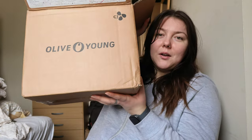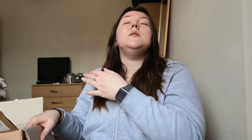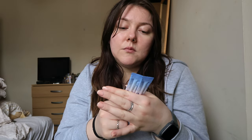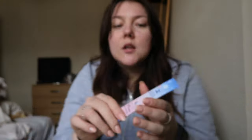Here we are — there's my Olive Young parcel. So this time I haven't bought anything skincare related. I got two freebies, which I believe is the Intensive Brightening Sleeping Pack by Jejun, I guess — that's the brand. I don't know. So I got this as a freebie. I'm gonna try it but I know my skin is very sensitive so I don't know how I will react.